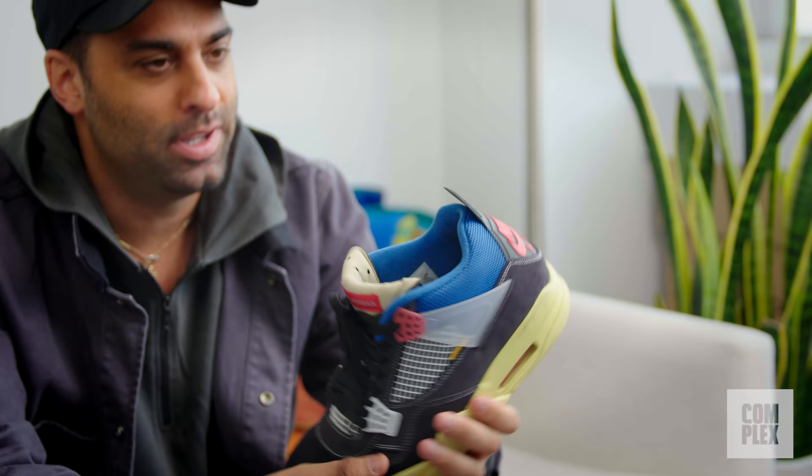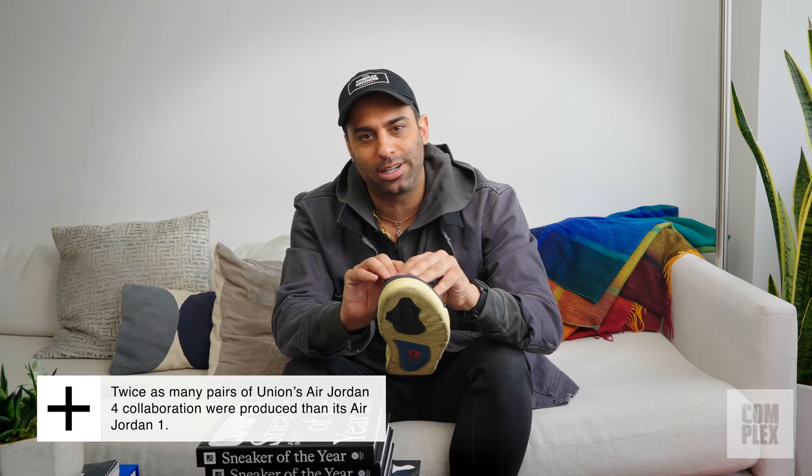What would my current rotation be without a Jordan 4? This Union Jordan 4 is a shoe I haven't stopped wearing since I got them. Everyone knows the story — photos leaked, they were met with a lot of hate, some people thought it wasn't a good design, but as more photos came out people warmed up to them, and when they released it seemed like it was unanimous that it was a great collab.